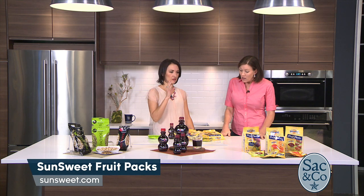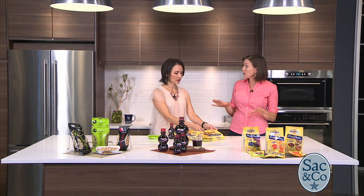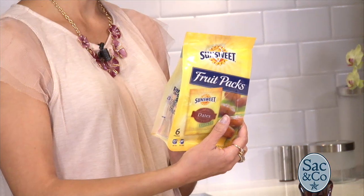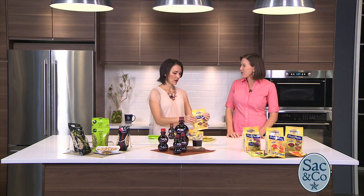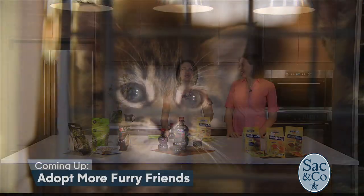Katie, where can our viewers go to learn more? These SunSweet fruit packs you can get at any major grocery retailer in Sacramento — you'll find them in the dried fruit section. I love the fact that there's no added sugar. They're wonderful. Or go online to SunSweet.com to learn more there as well. Katie, thank you so much! Now you've got to be super hungry — lunch is just great.